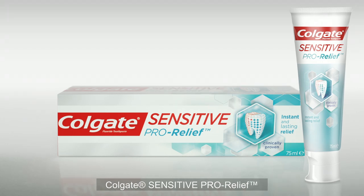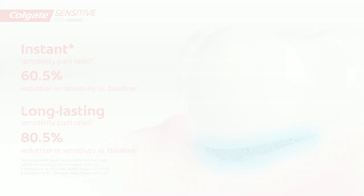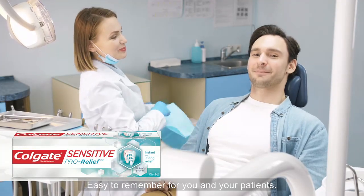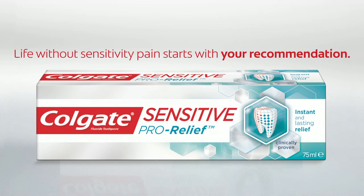Colgate Sensitive ProRelief provides significant pain relief that is instant from the first use and long-lasting — one effective solution, easy to remember for you and your patients. Life without sensitivity pain starts with your recommendation.